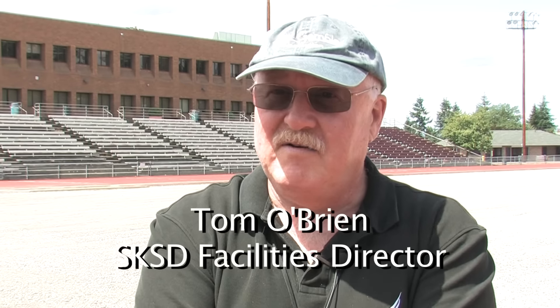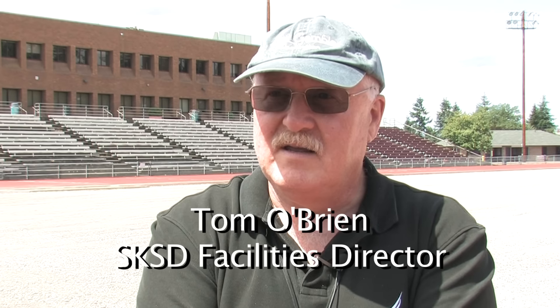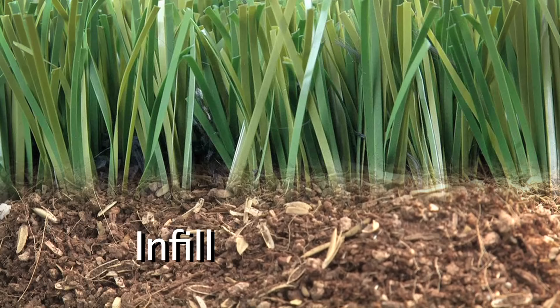This field is going to play dry. It's going to play very fast. We're using state-of-the-art technology. It will be the second high school in the United States that will have our kids playing on an infill. Instead of crumb rubber, it will be cork and a product called coir, which is a coconut husk, and rice salt. 100% organic.